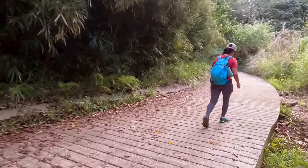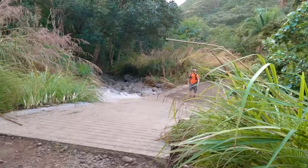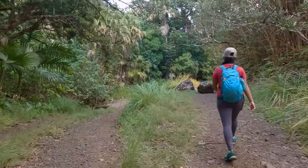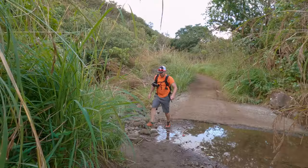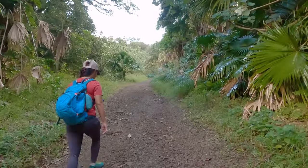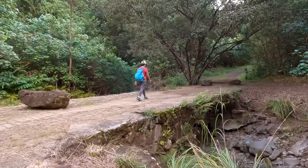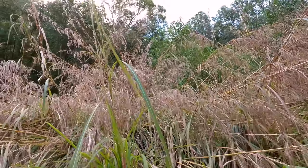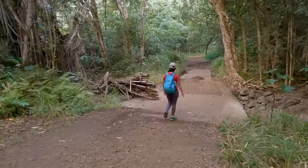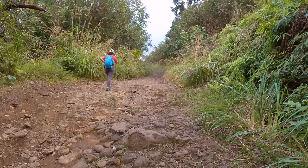The trail will switch from dirt to concrete for a little bit but this is short-lived and you'll soon be back in the dirt again. Every time we've hiked this trail we've encountered a pretty good amount of mud, so wear shoes that give you good traction but not shoes you're hoping to keep clean. The scenery on this part of the trail is gorgeous, but nothing compared to the views you get up on the ridgeline.